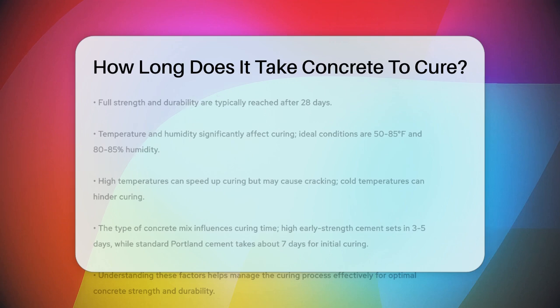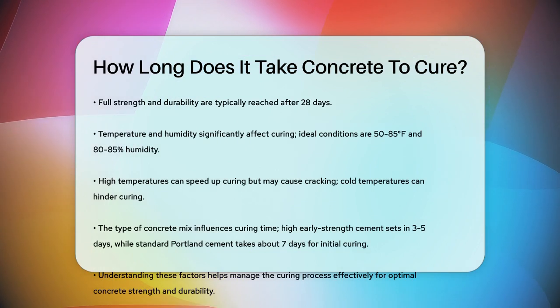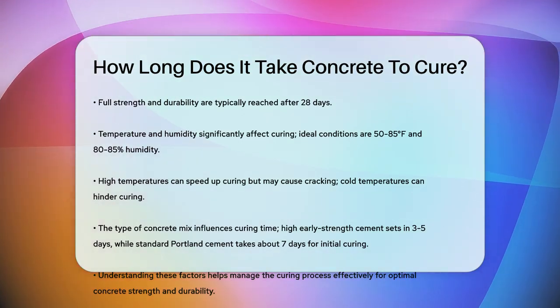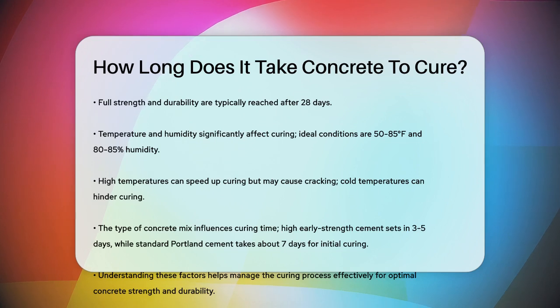The type of concrete mix used is another important factor. Different types of cement have different curing times. For instance, high early strength cement can set in as little as three to five days, while standard Portland cement typically takes around seven days for initial curing and 28 days to reach full strength.